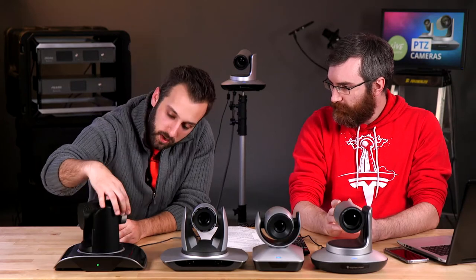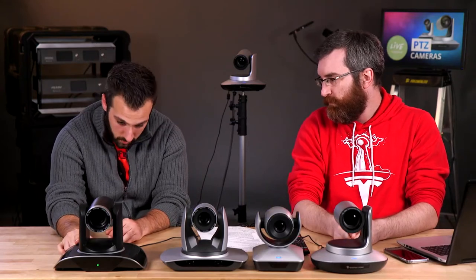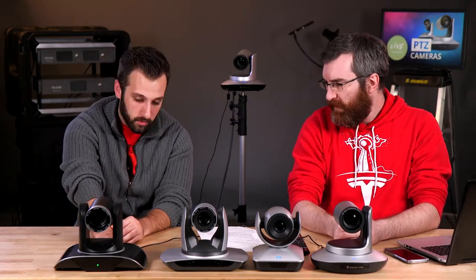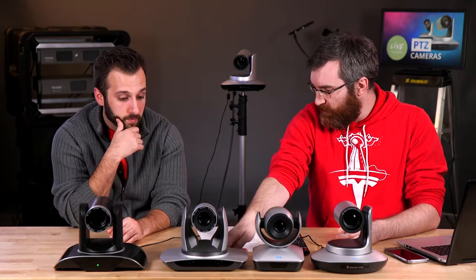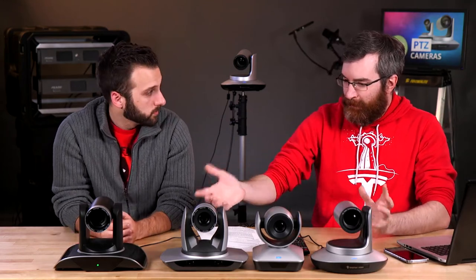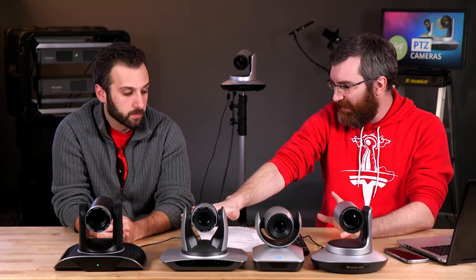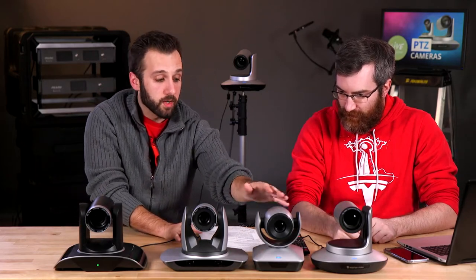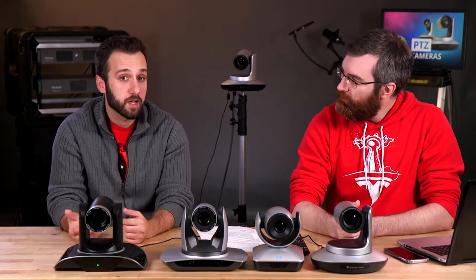The last camera is a slight variant — also 12x optical zoom, so a bit less distance, but you get the added ethernet port for IP camera use. It has a native DVI port and SDI port, and it also has an analog 3.5mm audio input with audio loop-through, which is kind of cool. So two of these cameras have no audio support at all, while these two do — but in slightly different ways.